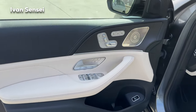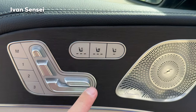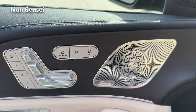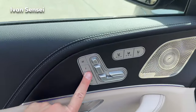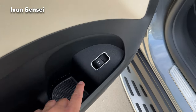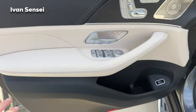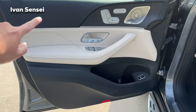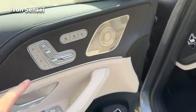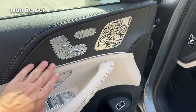We have heated seats with three levels, ventilated seats, and you can also operate the right seat. Three memory positions are available. There's a Burmester surround sound system, a tailgate button, a water bottle holder, and storage space in the door pockets. The middle part of the door is in beige, top and bottom in black. We also have black oak wood trim.